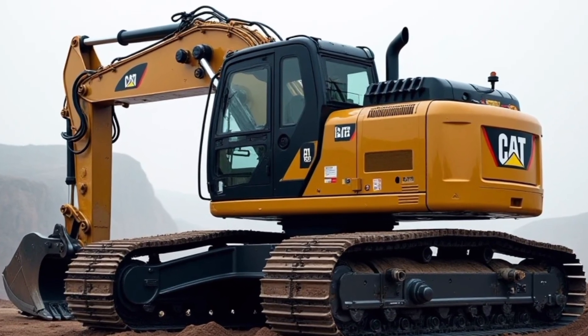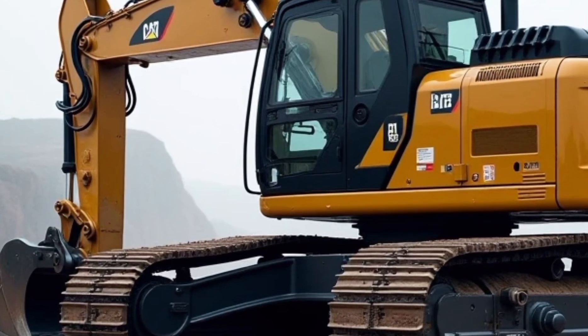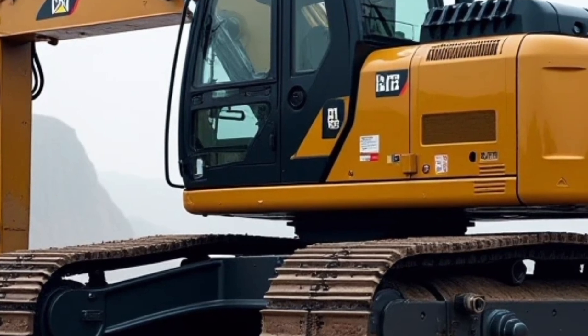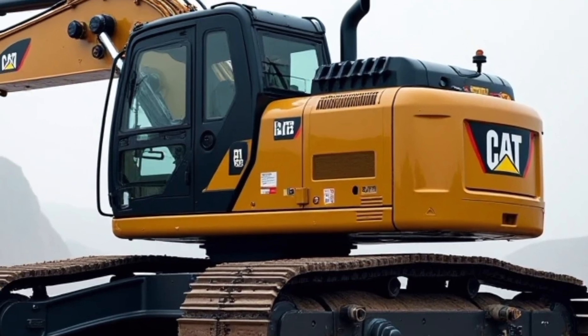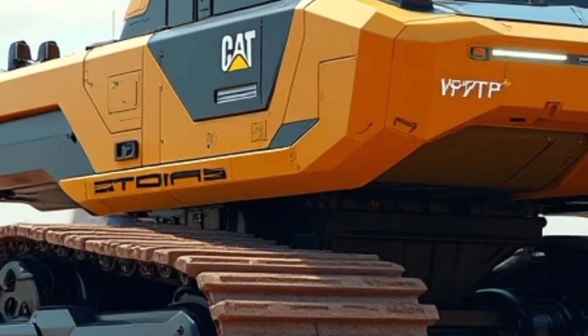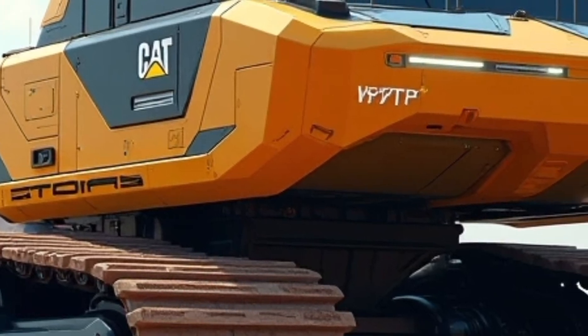Welcome to Automotive Reviews TV, your ultimate destination for detailed insights into the latest vehicles and heavy machinery. Whether you're a professional in the construction industry or simply an enthusiast, we bring you all the information you need about performance, specs, and features. Today, we're diving into the 2025 CAT excavator lineup, exploring why it continues to set the standard in the world of heavy equipment.